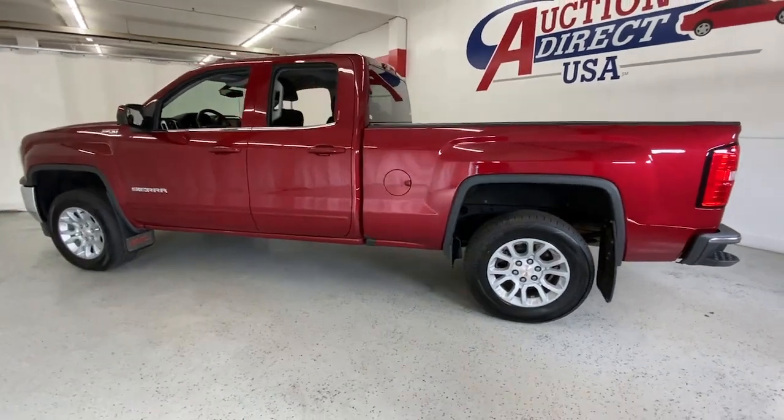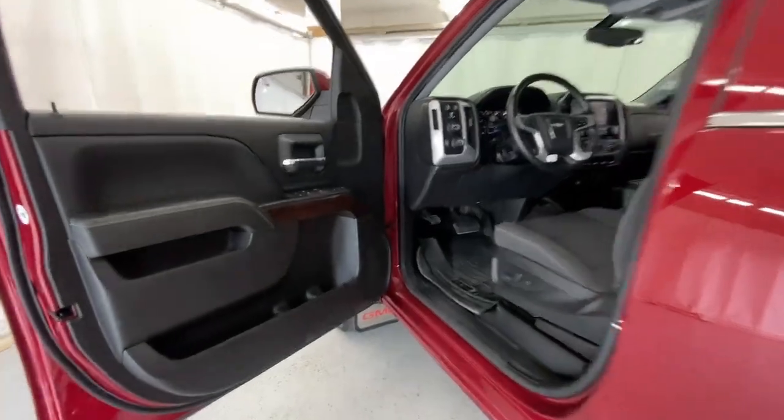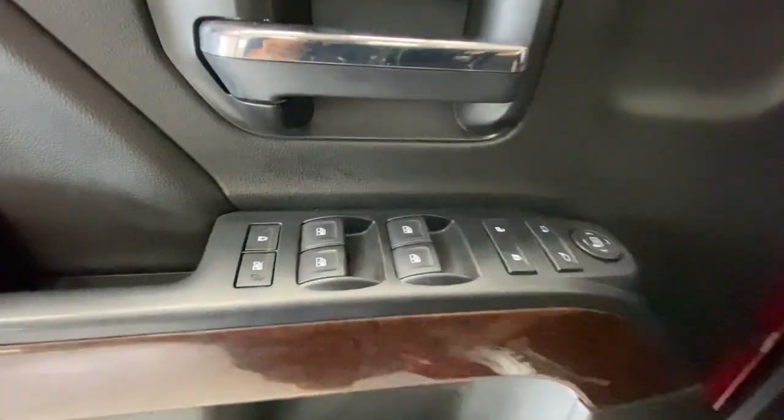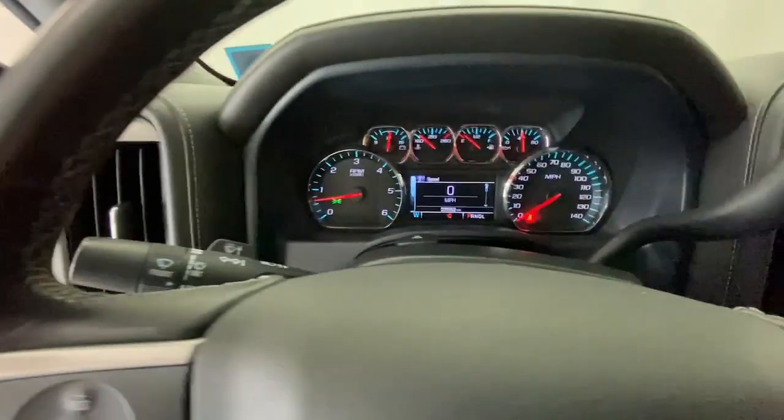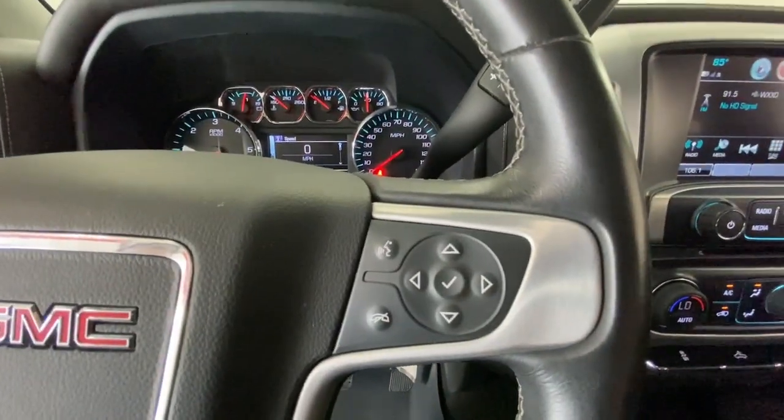The following are some of this vehicle's highlighted options: keyless entry, premium sound system, four-wheel drive, backup camera, satellite radio, fog lamps, remote engine start, heated mirrors, steering wheel audio controls, Wi-Fi hotspot.